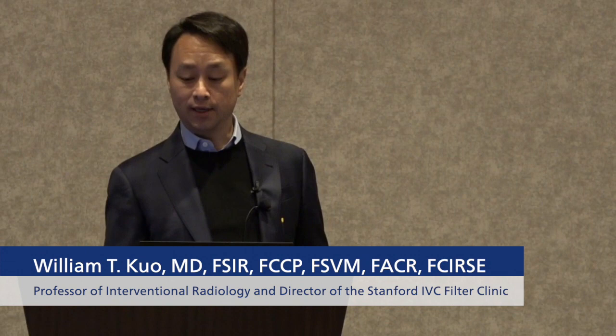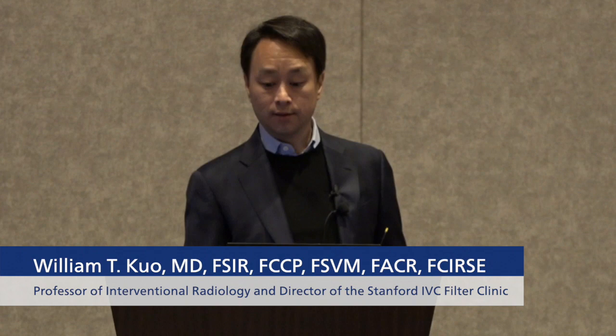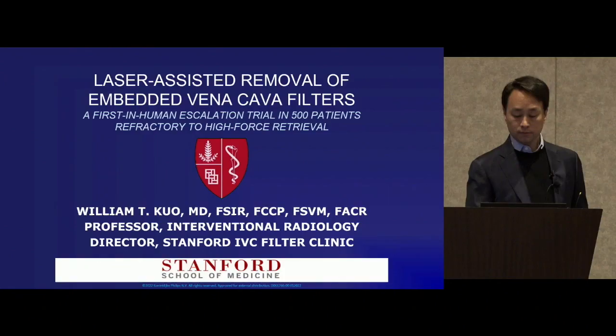It's really an honor to be here today on this momentous occasion and to share what we've learned and to review the results from our first in-human clinical trial on laser-assisted filter removal.